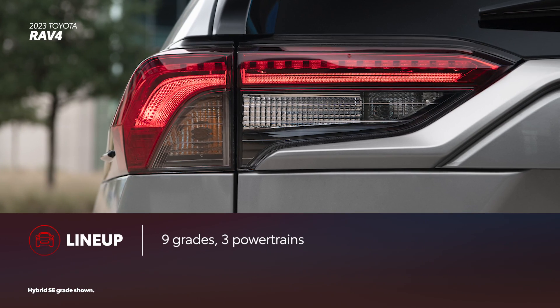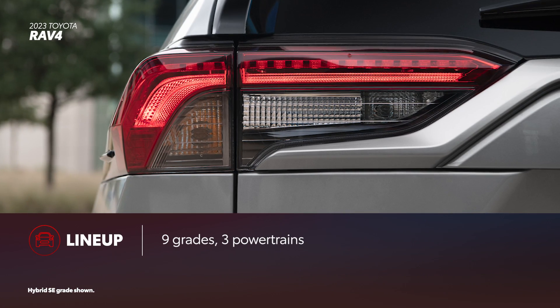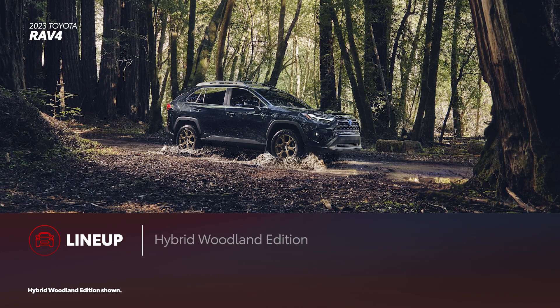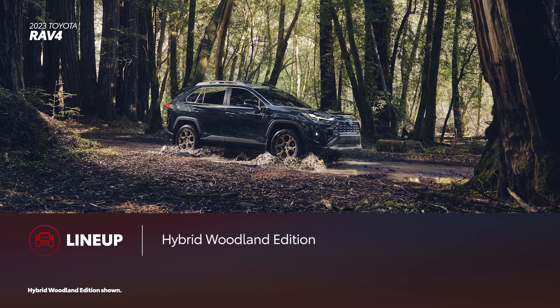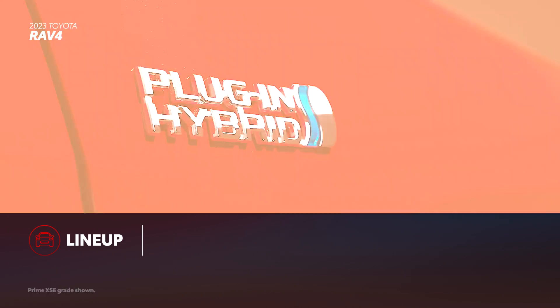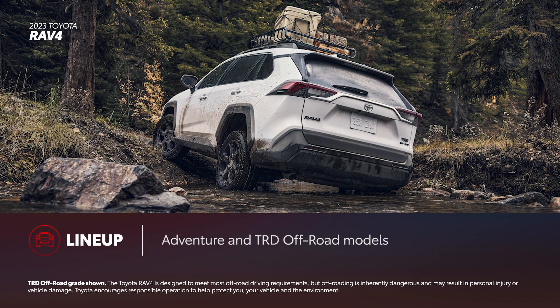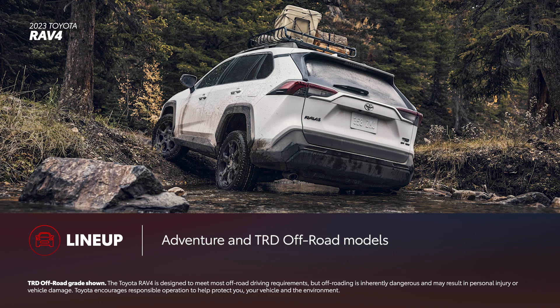RAV4 is offered in nine grades across three different powertrains. That includes seven hybrid grades with standard all-wheel drive — one of these is the new for 2023 Hybrid Woodland Edition. Two RAV4 Prime plug-in hybrid grades, both of which are all-wheel drive, are also available. There are also the rugged Adventure and TRD Off-Road models.